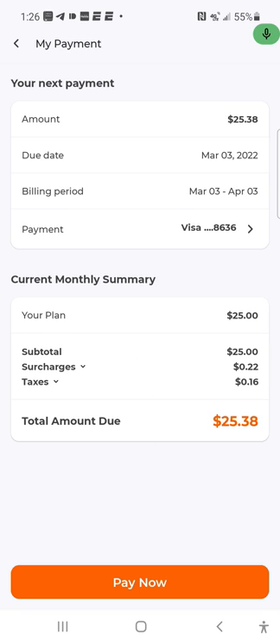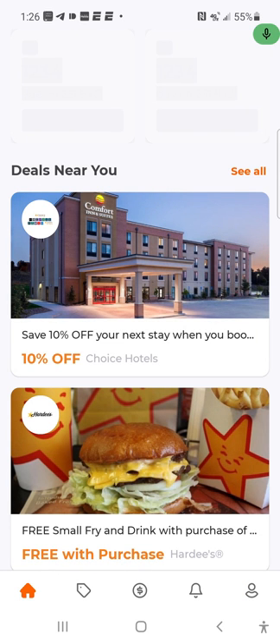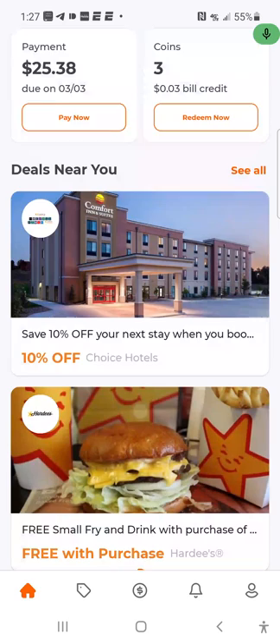They do give you information about your payment in the account section. When you hit 'Pay Now' it shows your estimated charge — the fees aren't bad. Tax is 16 cents, surcharges are 22 cents, so only 38 cents extra on top of the $25. That's not bad at all. You've got to give Boost Mobile credit for that. Compare that to T-Mobile, AT&T, and Verizon — the big three — where the taxes and fees are ridiculous. With the $25 plan and five gigs of data, you're paying pennies in fees.